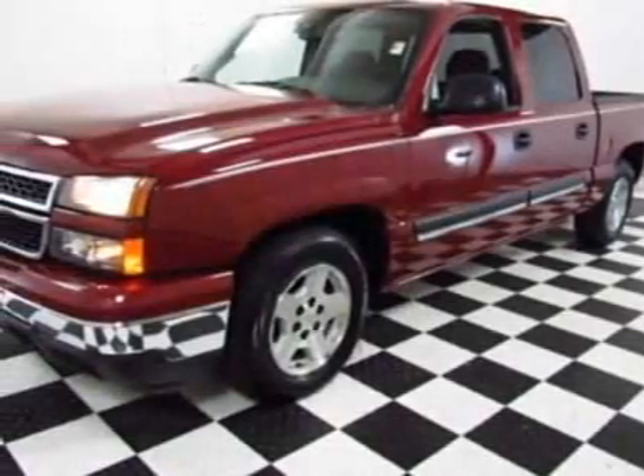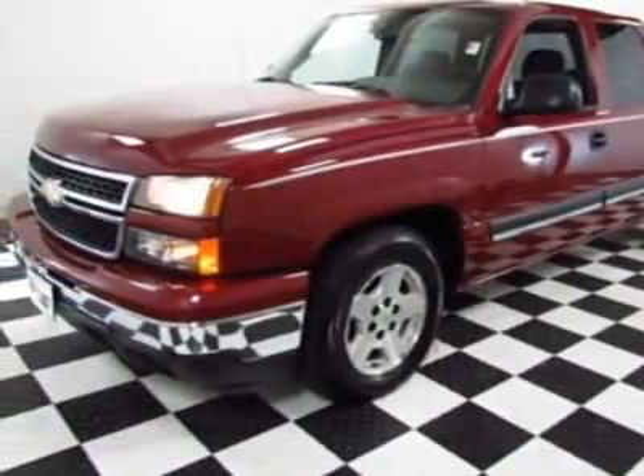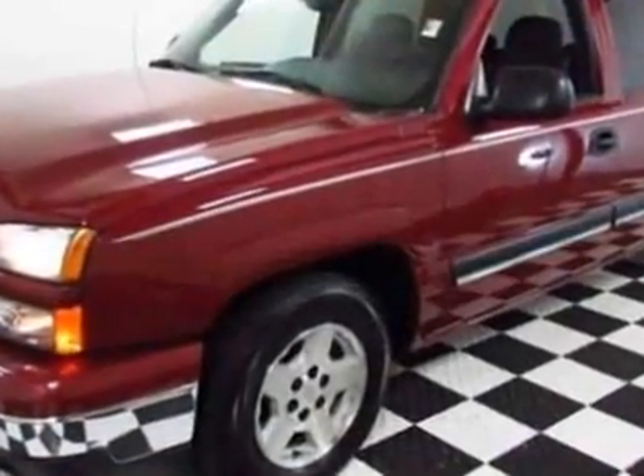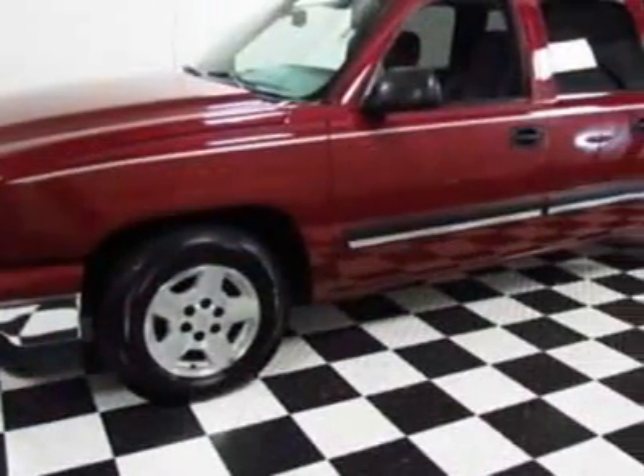Come take a look at this 2006 Chevrolet Silverado 1500. Carfax has certified this Silverado 1500 as having one owner. This Silverado 1500 has just under 82,000 miles.